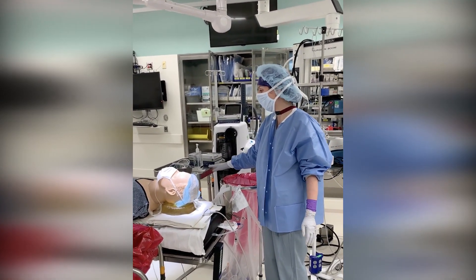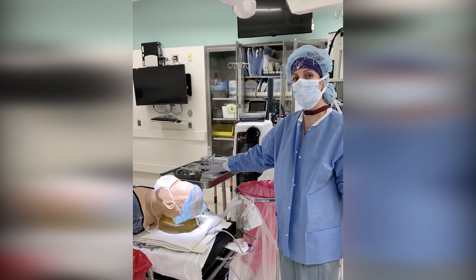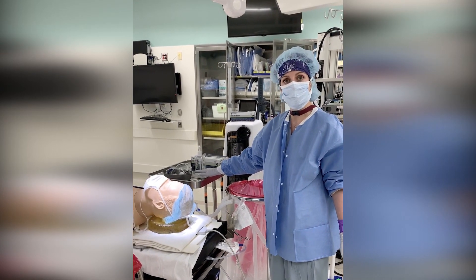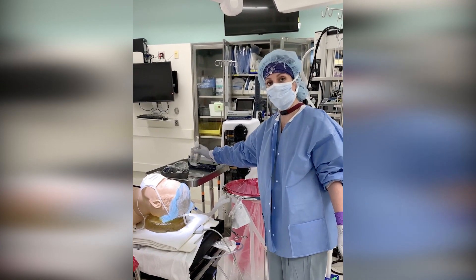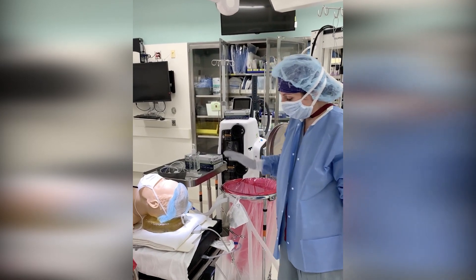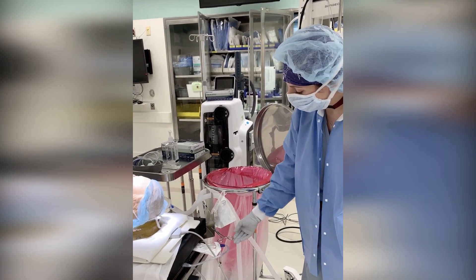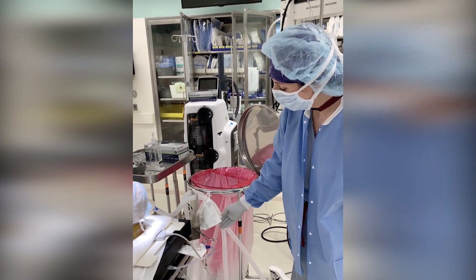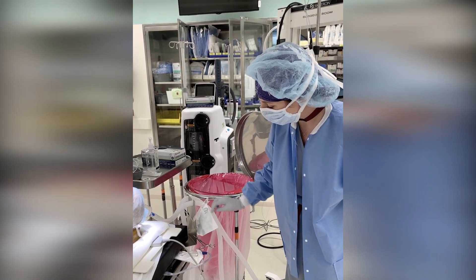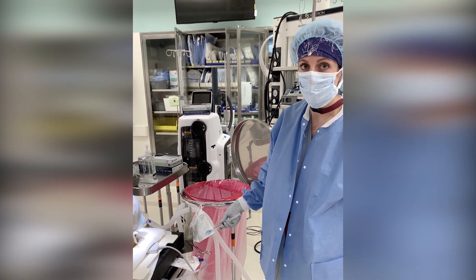I've put a Mayo stand here that has all of my tape, bite block, OG, and temperature probe that are going to be going in the mouth. I have an extra syringe here in case mine falls on the ground. I have Purell and a set of gloves for glove changes. I have my suction available, and I have used a Kelly clamp to secure my endotracheal tube to the Christmas tree with a cuff already attached to the syringe ready to go.